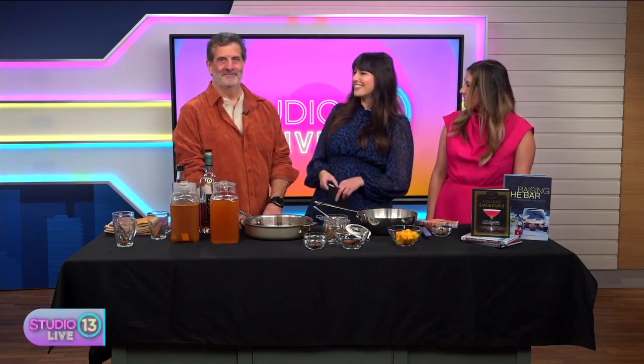Hey there! It is time for Seattle Sips, where we're going to make some delicious drinks. Today we're joined with author and mixologist Nick Mottone. Good morning. Thanks for being here. We always know we're going to be drinking something good.